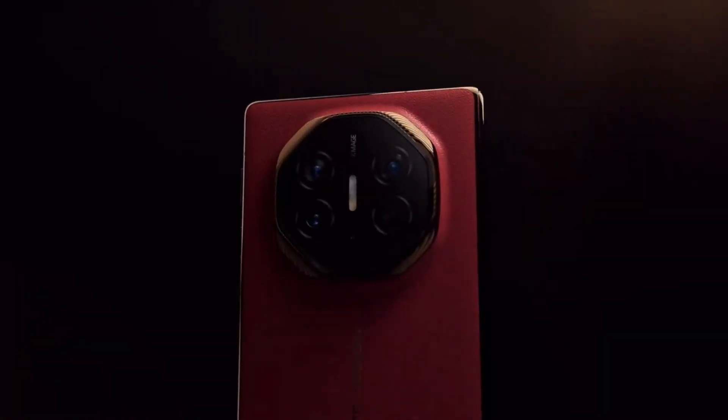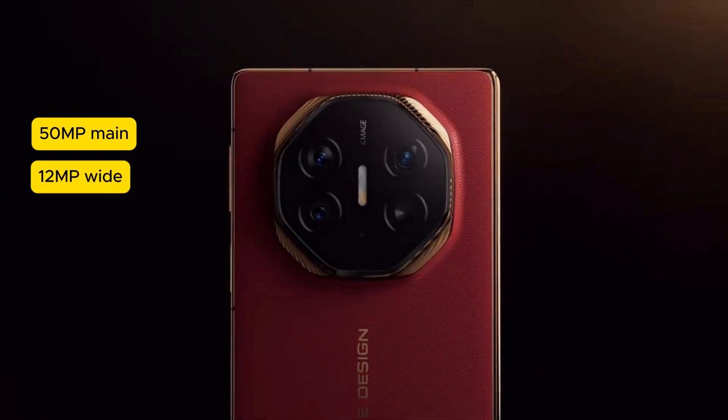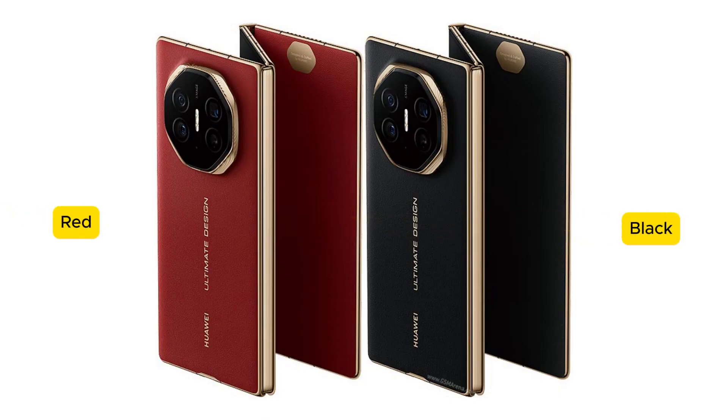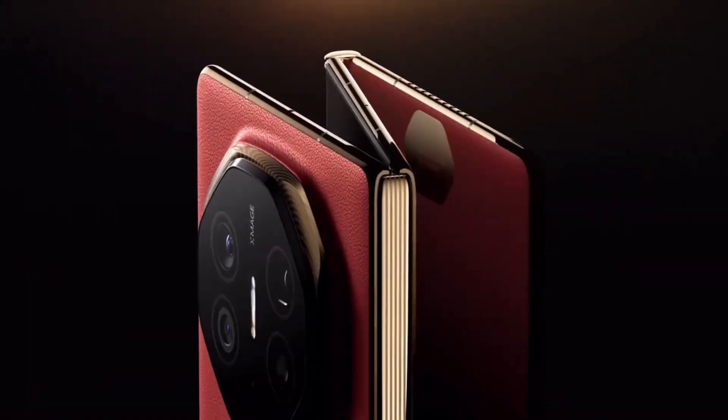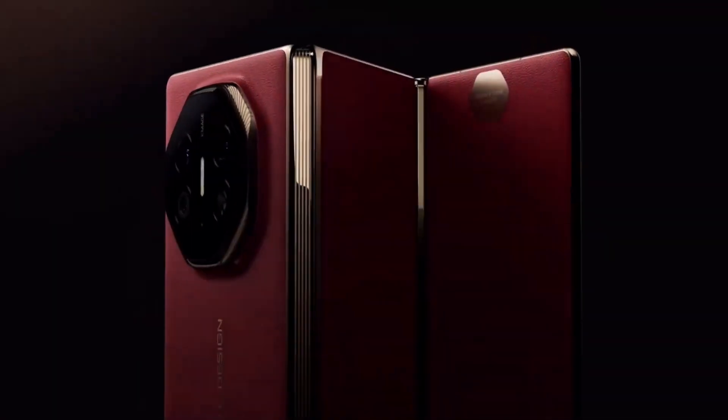On the camera front, the Mate XT features Huawei's cutting-edge XMage triple camera system with a 50 megapixel main camera, a 12 megapixel ultra-wide-angle lens, and a 12 megapixel periscope telephoto lens offering 5.5x optical zoom. The device is available in black and red colors with a gold accent around the hinges, edges, and camera ring, and runs on HarmonyOS 4.2 out of the box.